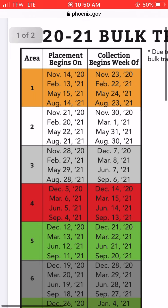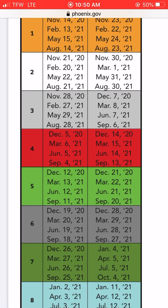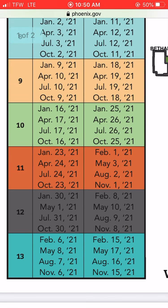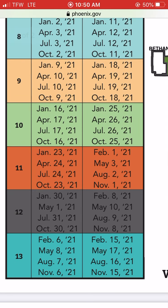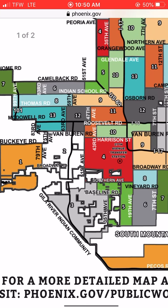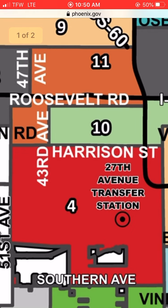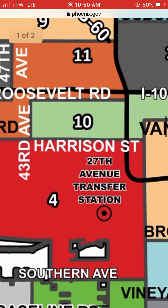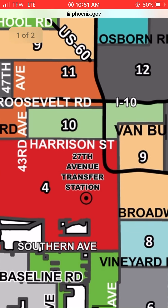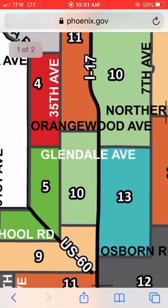The next area I'd want to focus on is Area 10. They started placing debris on the 16th — two days ago — for collection on the 25th of January. If I were to go to Phoenix right now with tools and sales technique, I'd want to be in this little sliver: as far south as Harrison Street, as far north as Roosevelt Road, as far west as 43rd Ave, and as far east as I-17.